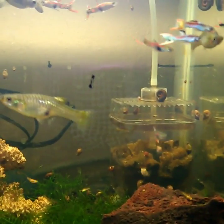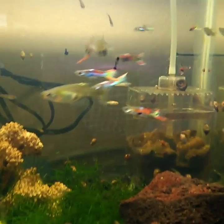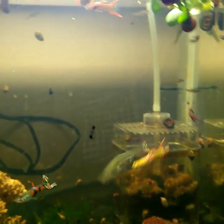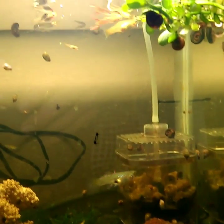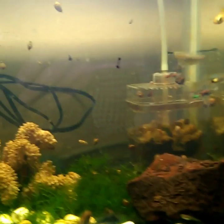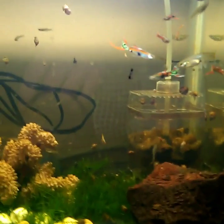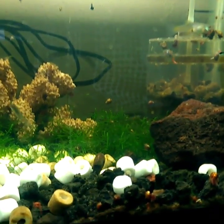Además están apareciendo, por ejemplo, los caracoles manzana, que se están viendo aquí en la imagen. Estos caracoles manzana no se reproducen tan rápido, tomando en cuenta lo que yo he tenido. No sé si alguien haya tenido y se hayan reproducido bastante rápido — pueden dejarlo en la caja de los comentarios si sus caracoles manzana se han reproducido rápido.